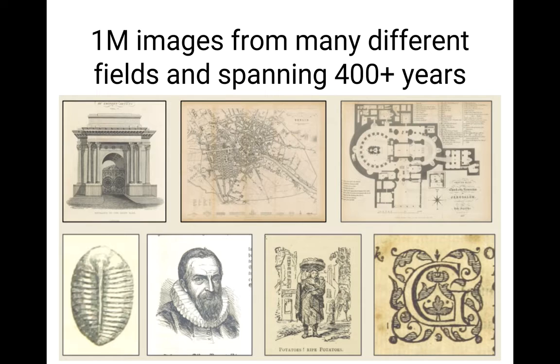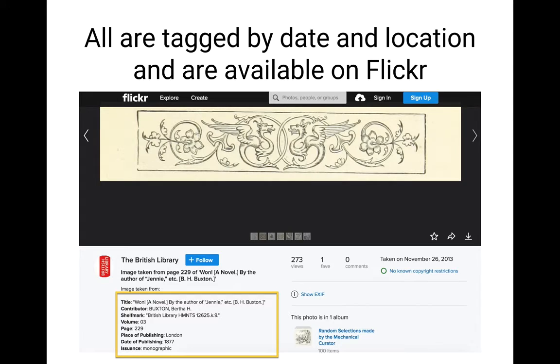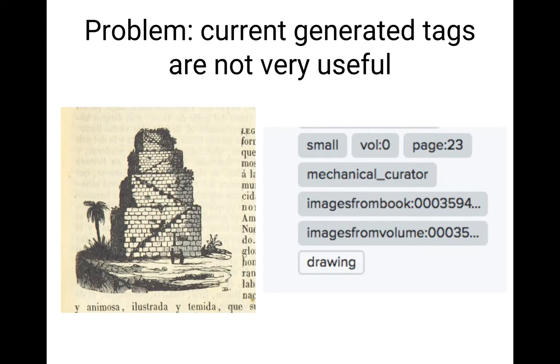When we were looking through the data, we identified something interesting. All these images are tagged by date and location, and they're on Flickr. If we go on Flickr.com, we can see the page number they're from, the book they're from, the date and place it was published. In addition, Flickr also gives a couple of tags — images from this book number, from this volume number, it's a drawing. But really, these tags are not very useful. What we want are real content tags — tags that describe what is inside the image, not tags that describe properties of the image.